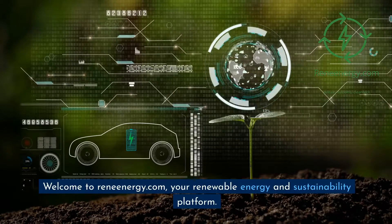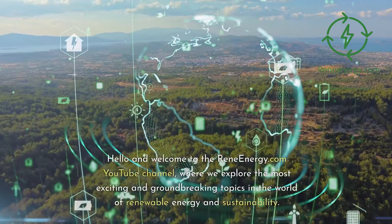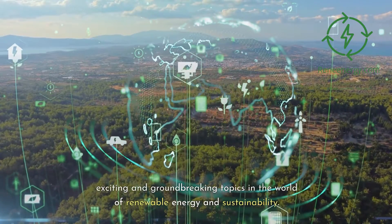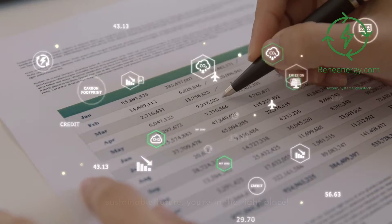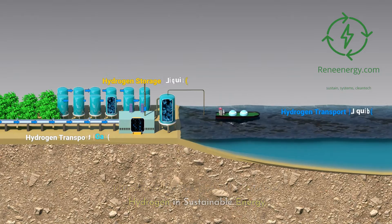Welcome to ReneEnergy.com, your renewable energy and sustainability platform. Hello and welcome to the ReneEnergy.com YouTube channel, where we explore the most exciting and groundbreaking topics in the world of renewable energy and sustainability. If you're passionate about creating a more sustainable future, you're in the right place. Introducing today's topic: the future of hydrogen in sustainable energy.